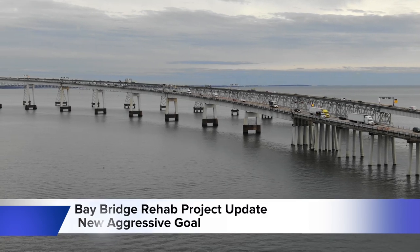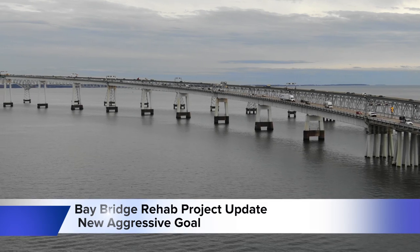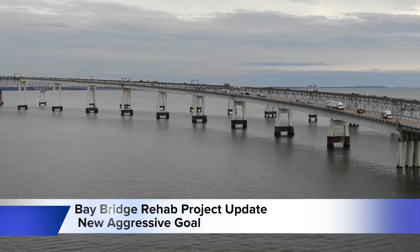The aggressive goal is to complete the project in the first-year construction season, with MDTA potentially working into May 2020. However, the MDTA cannot guarantee that timeline due to the key role that weather plays in this type of work.